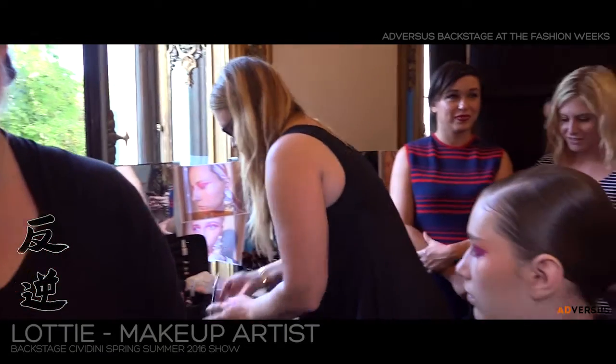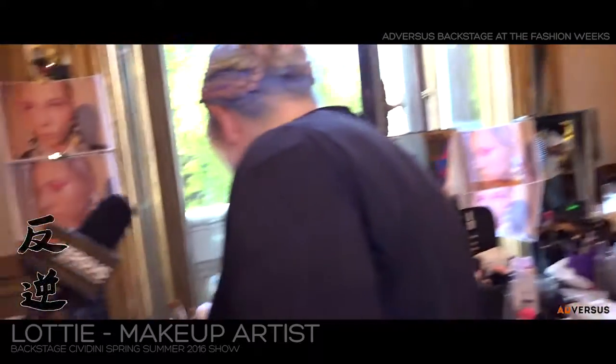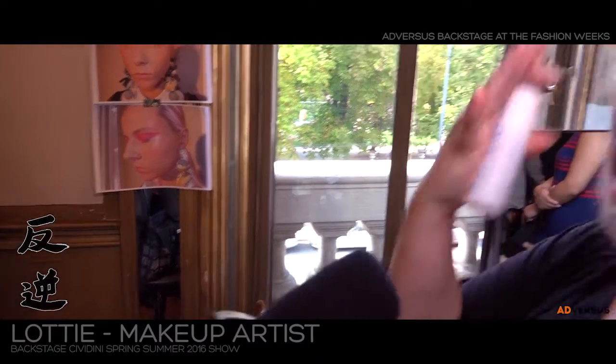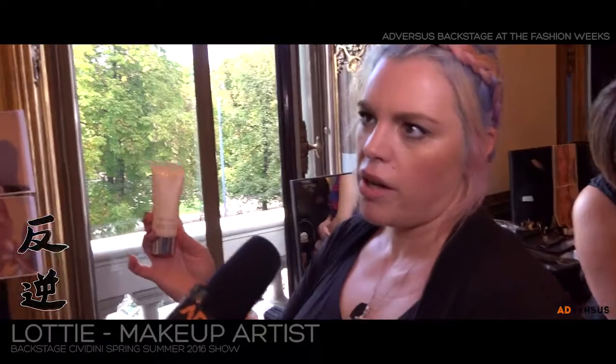I saw a beautiful skin — what did you use for the skin? Our sponsor today is Orlan Paris, which is an amazing skin care line, and we used their moisturizer, which I will show you. It's the Orlan Superlight Moisturizing Cream, and that's why they all have very glowy skin. The foundation is also Orlan Paris.